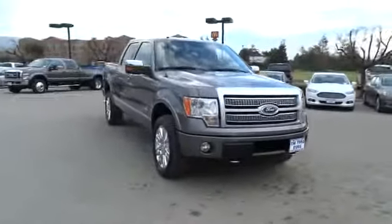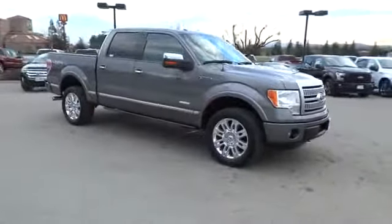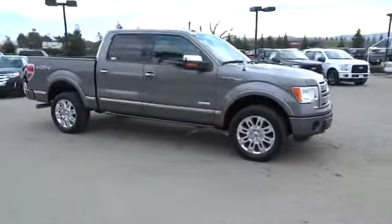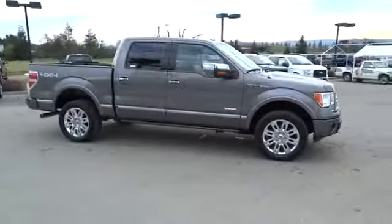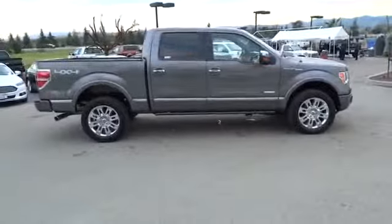This vehicle has less than 35,000 miles. Here are some of this vehicle's great options: traction control, power passenger seat, navigation system, dual airbags, power steering, air conditioning, front four-wheel disc brakes.